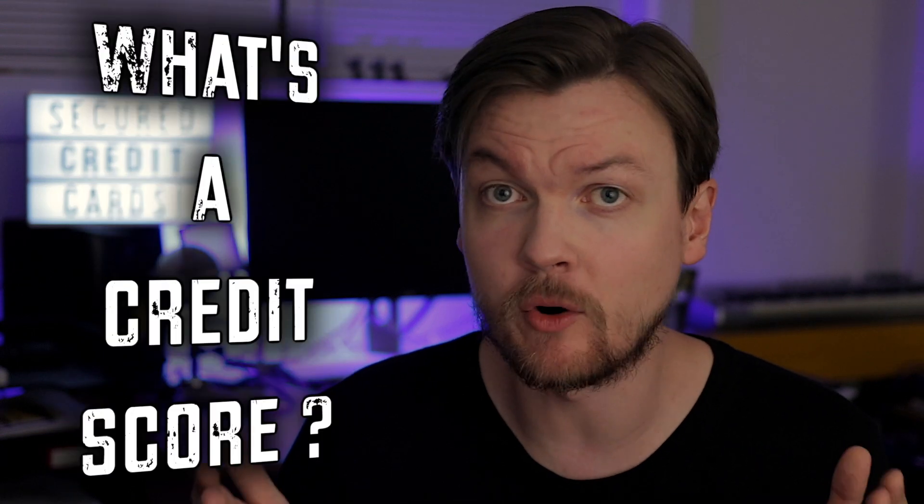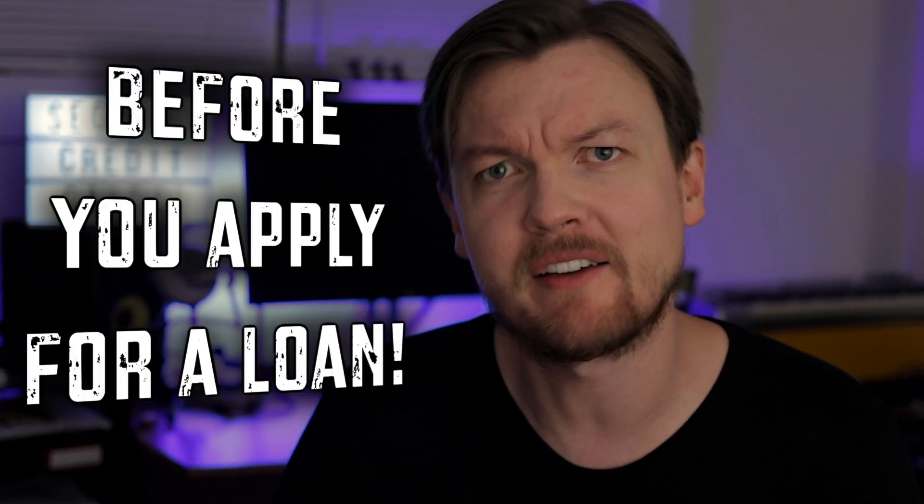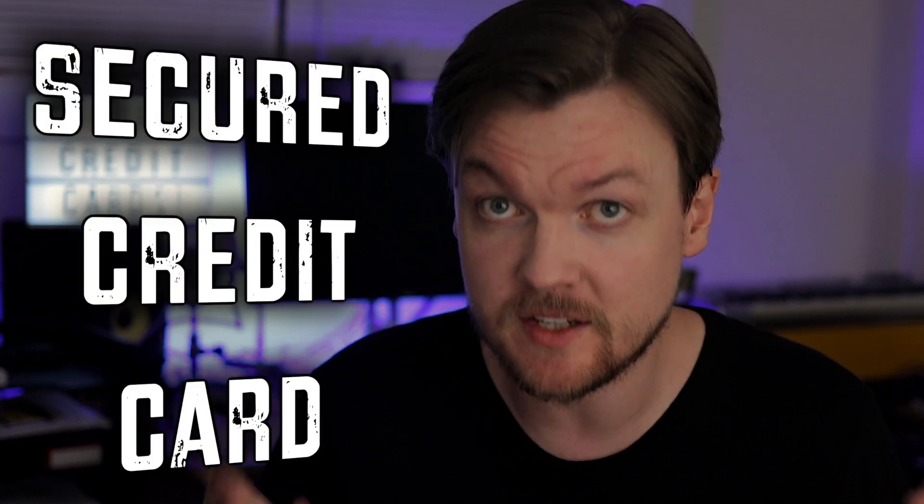When you have a good credit history and a high credit score, you can get a nice credit limit without presenting any of your assets to the lender. But what if you have a low credit score or no credit score at all? To get a high credit score, you need a good credit history and a track record of paying off loans — but you can't get a loan with a low or no credit score. Wait, what?